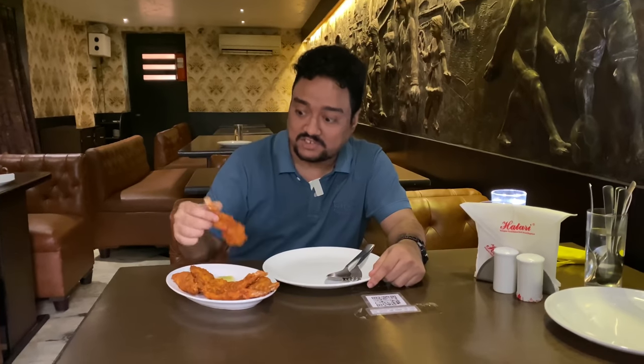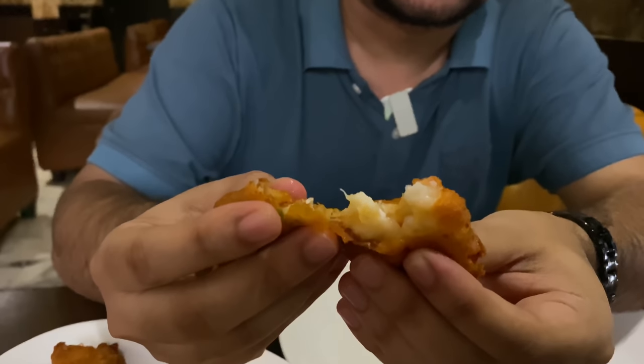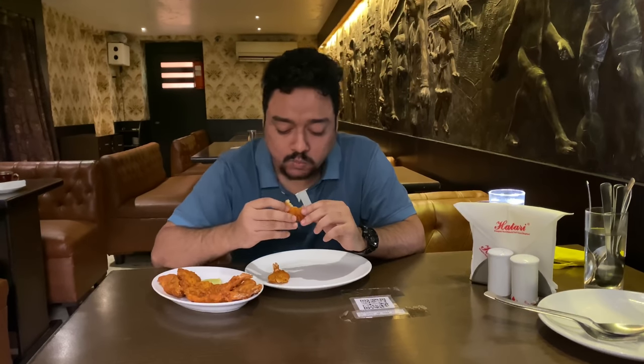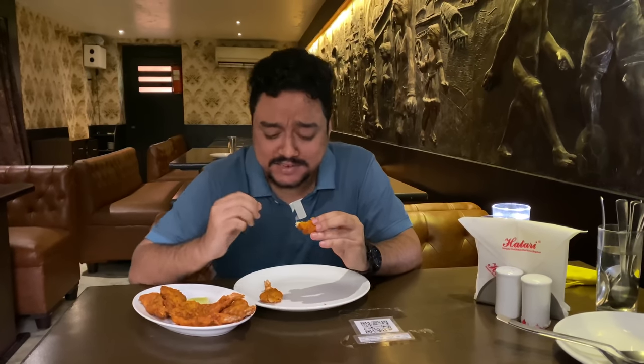We have the first starter of the day. This is the much-recommended Golden Fried Prawns. I'm going to break one open first. Wow, the prawn is extremely fresh. The coating is not too thick at all. It has a slight sweet taste. Six very big pieces of prawns. I know the reason now why it is recommended — I recommend it too. It's really nice. You should definitely go for it.